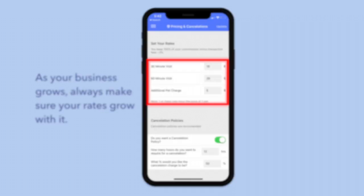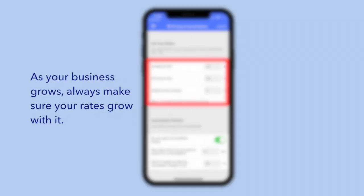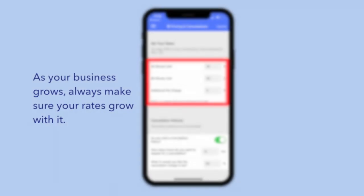That being said, walkers with more reviews and repeat clients can price themselves higher, so be sure to take that into consideration when you set your own prices. As your business grows, always make sure your rates grow with it. If you're a walker with high reviews and repeat clients, you can adjust your rates to match that success to help you earn more.